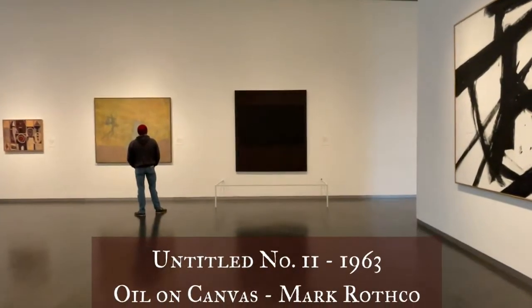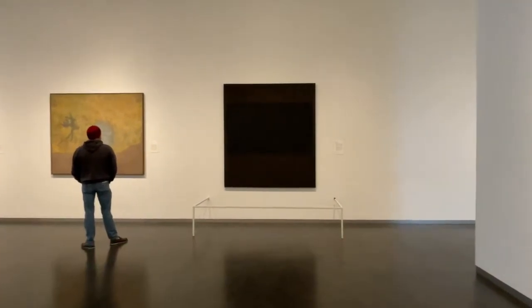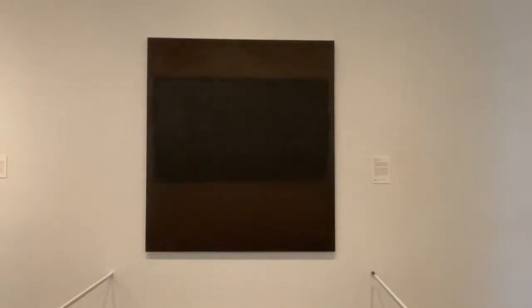I'll be honest, I am not much into modern art. It's because I don't understand most of it, but I can appreciate it. However, this piece has me perplexed. The plaque says that it's supposed to represent contemplation of a spiritual realm and I still don't get it. So if any of you do, please let me know. Fill me in.